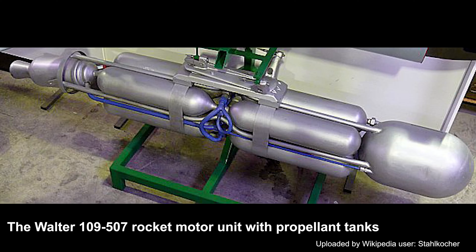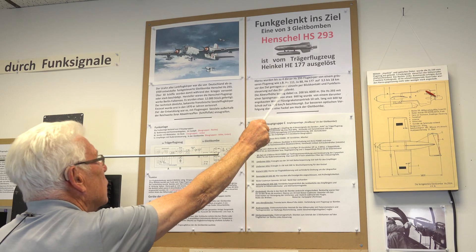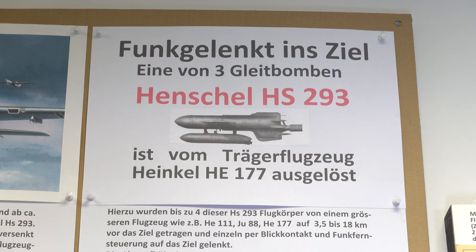The missile was powered by a small Walther rocket engine, delivering a thrust of around 600 kilograms or 1,300 pounds, and was mounted in a pod underneath the main body.